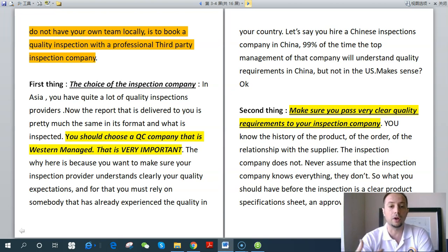The first thing is the choice of the inspection company. In Asia, you have quite a lot of quality inspection providers — both local and what I call Western-managed. The report delivered to you is pretty much the same in format and what is inspected, but it's very important that you choose a QC company that is Western-managed. The reason is you want to make sure the inspection provider clearly understands your quality expectations. If you hire a Chinese inspection company, 99% of the time top management will understand quality requirements in China, but not in the US.